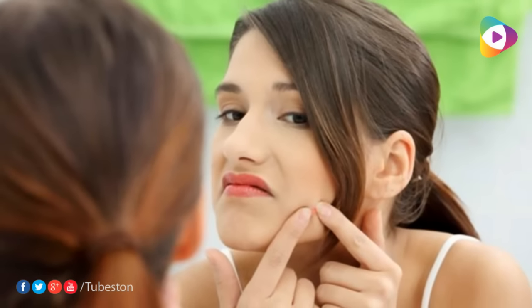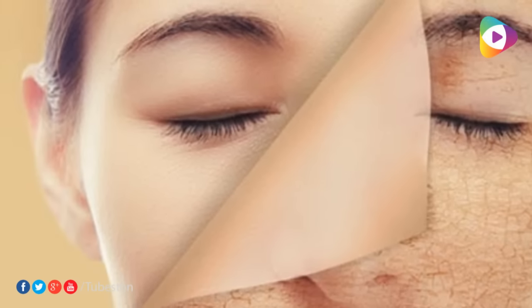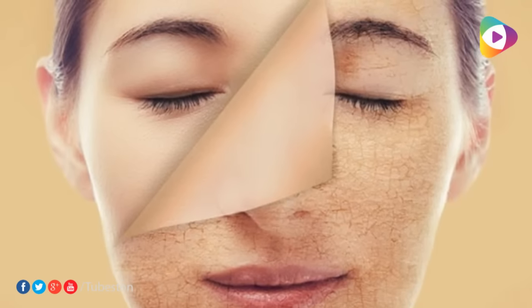Number five: pimples. Pimples are really uncomfortable and can cause some amount of inflammation, burning, and itching sensation. To get some relief from it all, use ice on the area to cool it down.